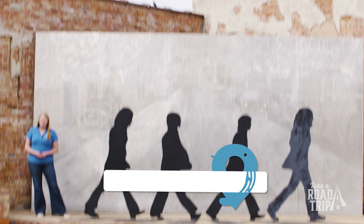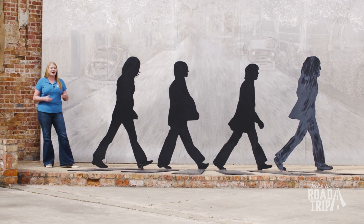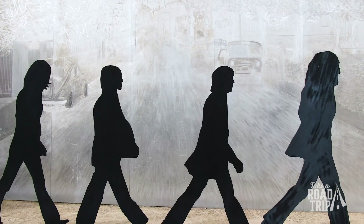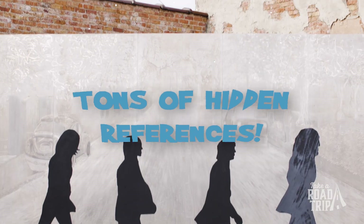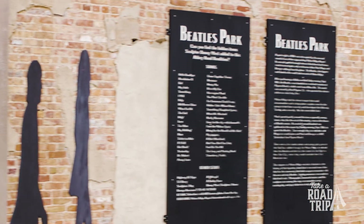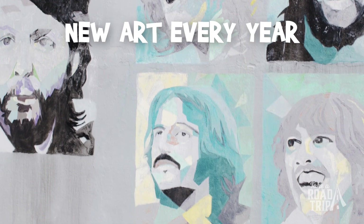No road trip through northeast Arkansas would be complete without a stop on Abbey Road — in Walnut Ridge, that is. The Beatles Park commemorates the only time the Fab Four ever stopped in Arkansas; it was for a plane changeover back in 1964 at the Walnut Ridge airport. This 3D take on the Abbey Road album features four life-sized silhouettes of the Beatles in front of an engraved aluminum backdrop. There are tons of hidden references scattered across the piece, so take a closer look when you visit. The Beatles community of downtown Walnut Ridge is a strong one with rich history, and Abbey Road is always evolving.